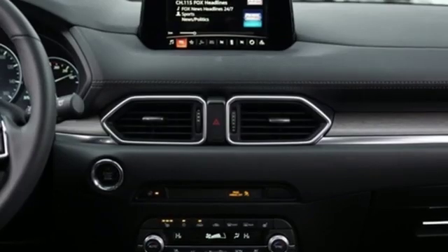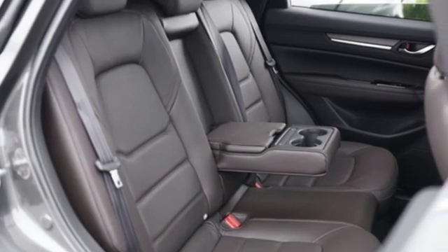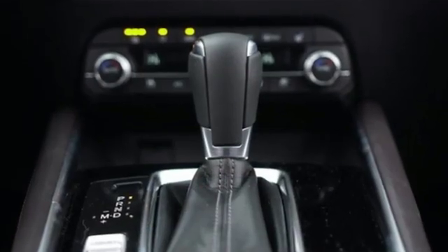Power heated mirrors with external memory control, power sliding and tilting sunroof, doors and push button start proximity key, and heated and ventilated leather sport seats.